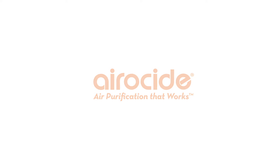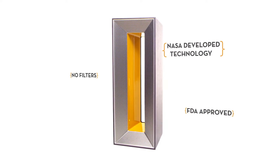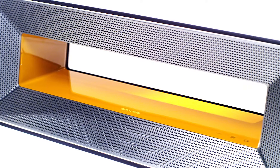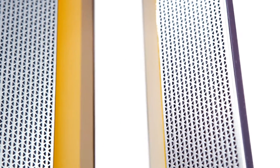Welcome to the Clear Air Revolution. Over the next few minutes I want to introduce you to a remarkable air purification technology. It's called Aeroside and it's unlike anything that you've ever seen before. Why? Because it uses no filters, it's FDA approved, and it was created by the folks at NASA.